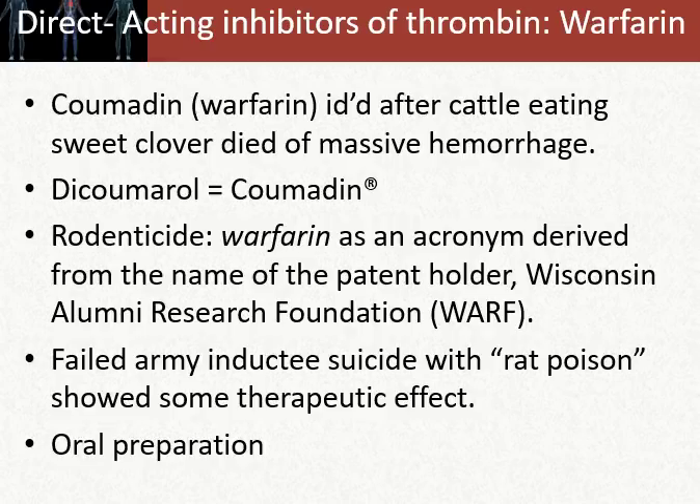Coumadin, or warfarin, was identified after cattle eating a specific plant in pasture called sweet clover died of massive hemorrhages. Scientists looked at this sweet clover plant and isolated a chemical called dicumarol. That's where the brand name Coumadin comes from.